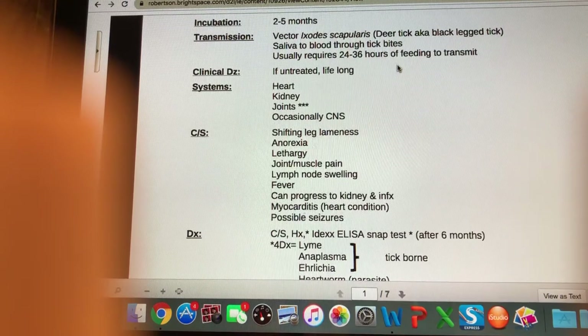Joint and muscle pain is a big one as well. We'll see lymph node swelling, anorexia and lethargy, fever sometimes, and if it's left to progress we'll see liver and kidney infections, heart conditions such as myocarditis, and possibly seizures as well.